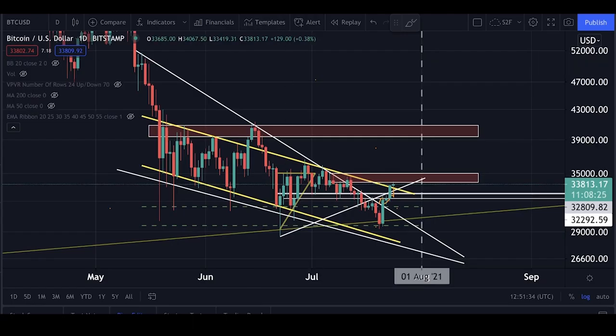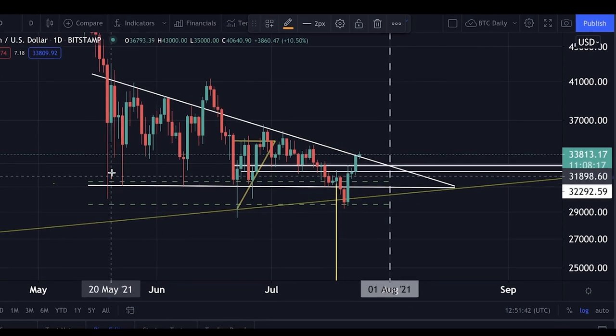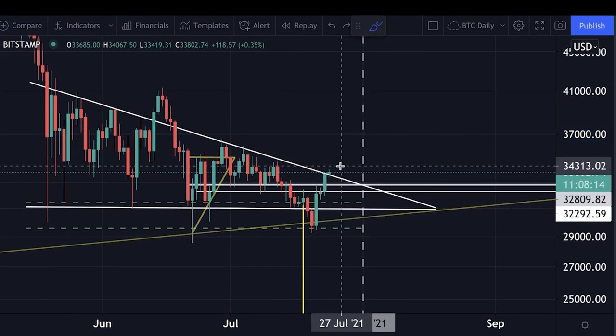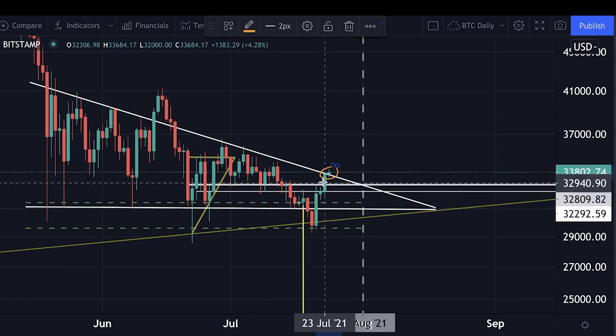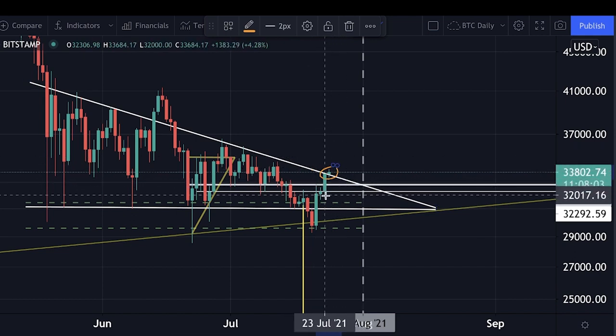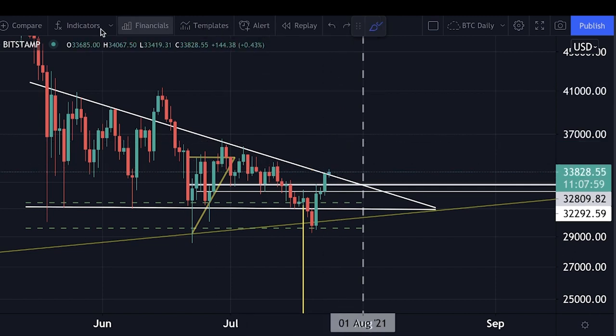Looking at the descending triangle we were forming, you can see here on the daily chart we are finally sitting above it with that breakout. If this breakout above the descending triangle is not a fakeout, we will see more upside.